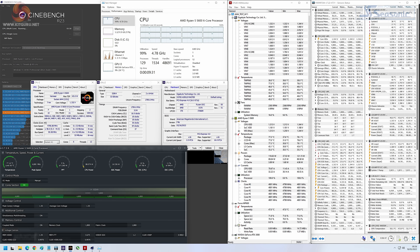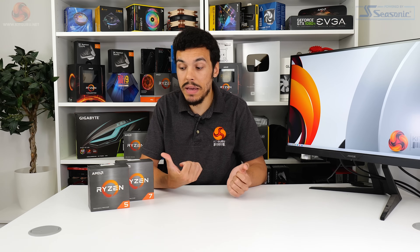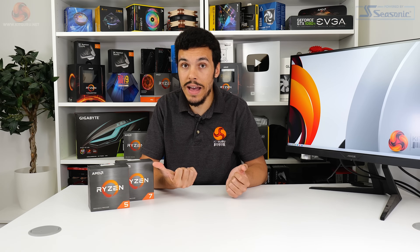The Ryzen 5 5600 managed an even higher 4.8GHz all-core using the same 1.35V and high load-line calibration — the same frequency that our early sample Ryzen 5 5600X managed. In essence, the new cheaper processors can be overclocked to the same frequency as the older more expensive samples, based on our specific units and current testing. And if this proves to be the case for retail editions, that makes these new chips look like a good deal compared to their higher priced siblings.